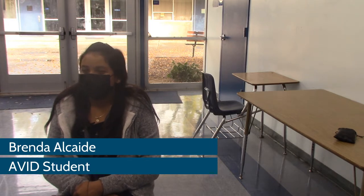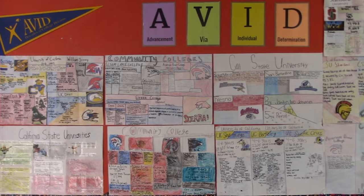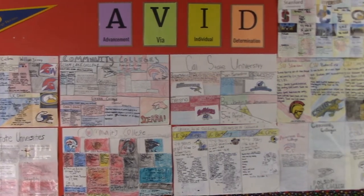AVID prepares us for college because we get to learn about the difference between community colleges, colleges, and universities.